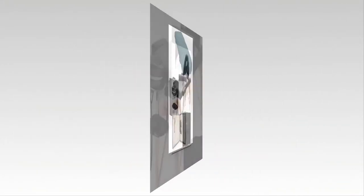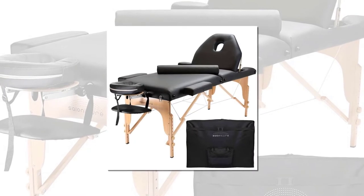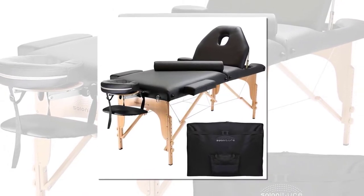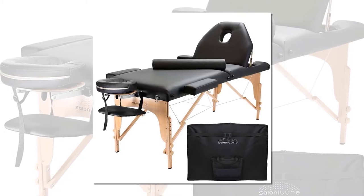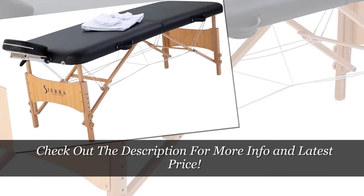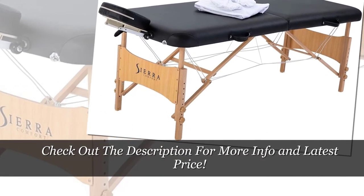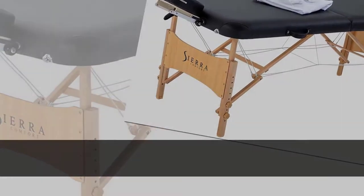Further in the article, we explain how each of the massage table's features can affect your and your client's massage experience and how to find the right model for your business. We're certain that after reading our portable massage table reviews and the comprehensive buying guide we prepared, you'll be able to make an informed decision on which is the right model for your practice.